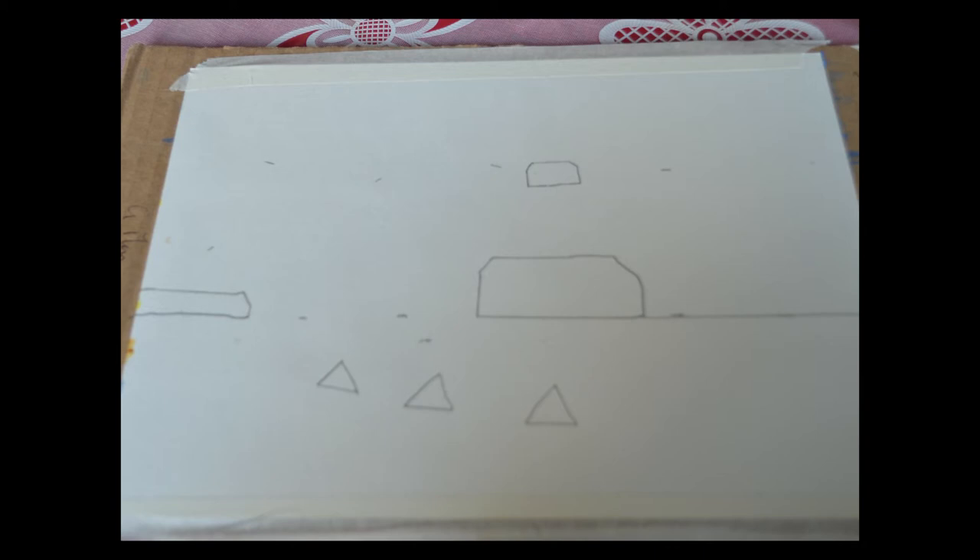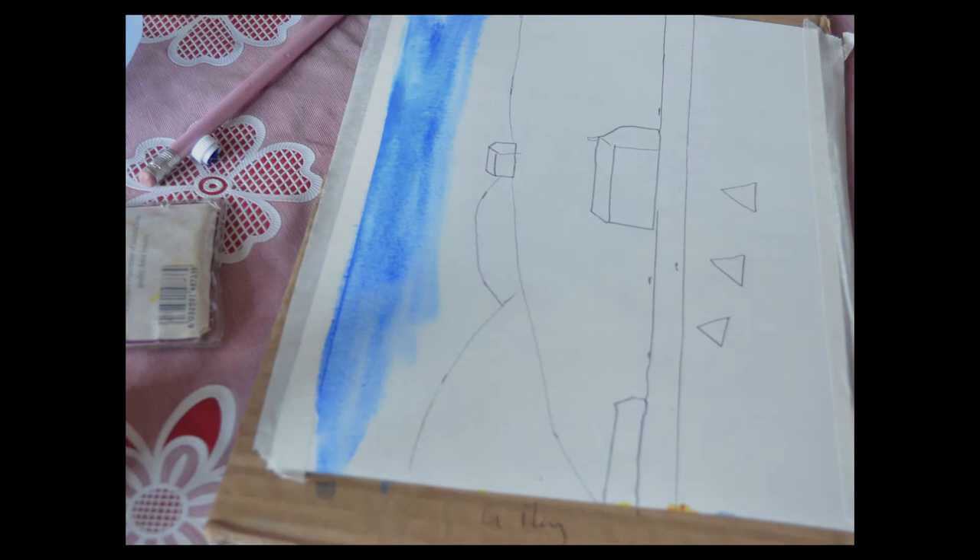My idea is to document that process from a photograph to another media form — watercolour — and how that process can, in the long term and in the short term, aid the memory of the photograph.